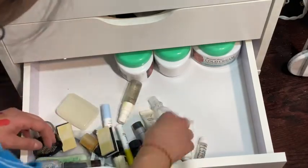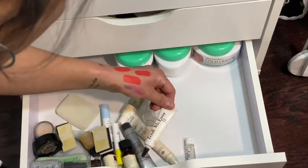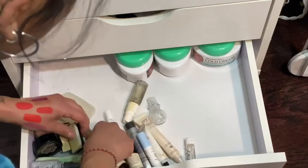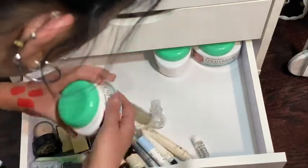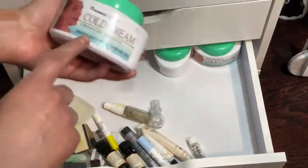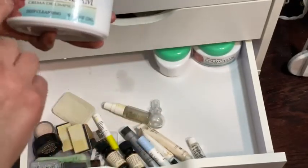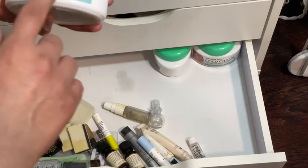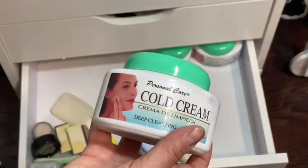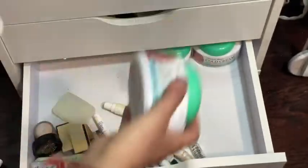The rest is Trish McAvoy eye cream and some Drunk Elephant stuff. I also have some facial cream — this is personal care, it also smells like Ponds Cold Cream and I use it on my hands. It's from the dollar store. It's not as hydrating as the other brand but I love the way it smells.